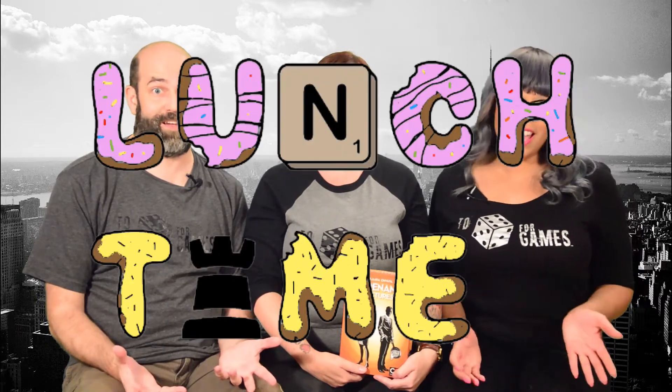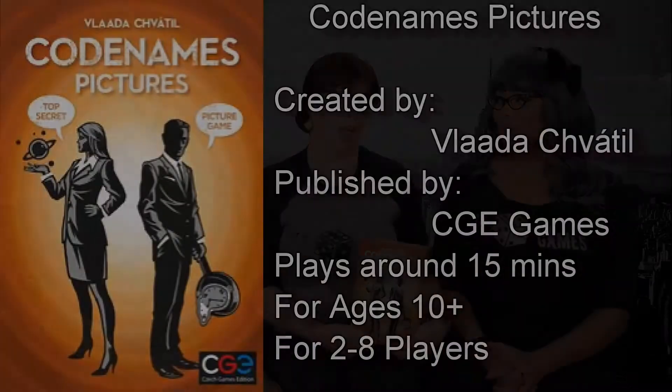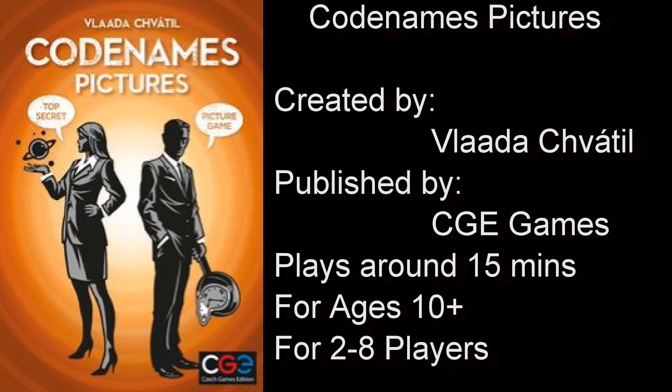Today you have a mission should you choose to accept it, and that mission will take place over lunchtime. Codename Pictures is a game designed by Vladir Schwadl, published by CGE Games, plays in about 50 minutes for ages 10 and up and two to eight players.